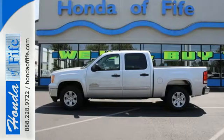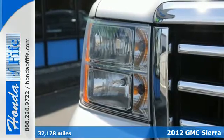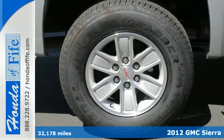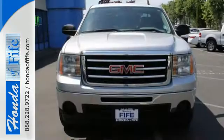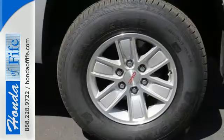Here's the 2012 GMC Sierra 1500. Stability and traction control, low tire pressure warning, mode select transmission, air conditioning, AM FM radio, and cruise control all come standard in this versatile and value-packed truck.